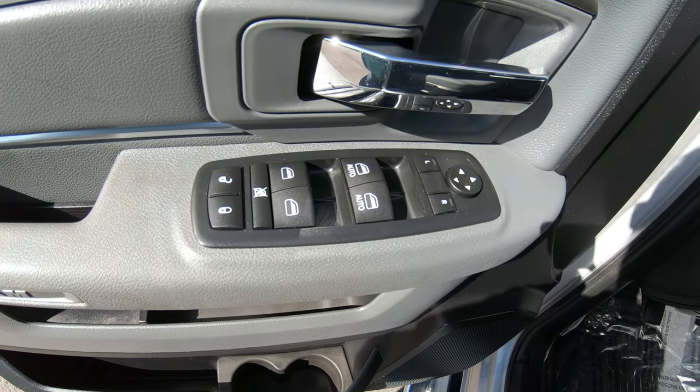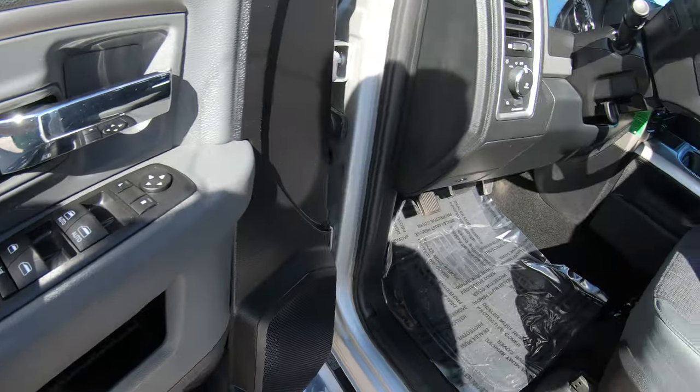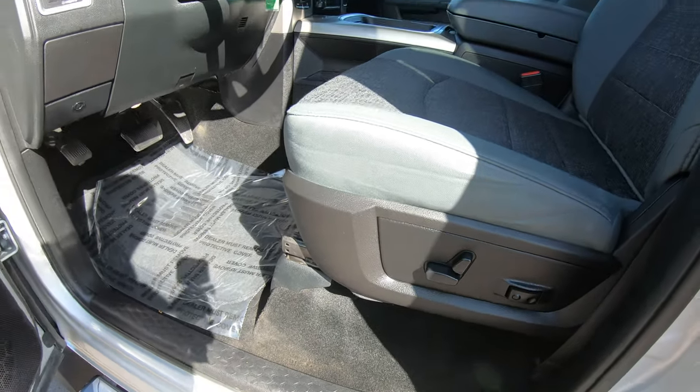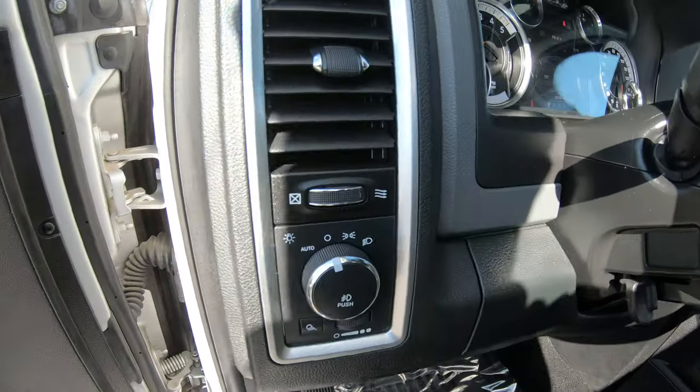This vehicle does have power windows, power locks, and power mirrors. It also features an eight-way driver's seat with lumbar and automatic overhead lighting.